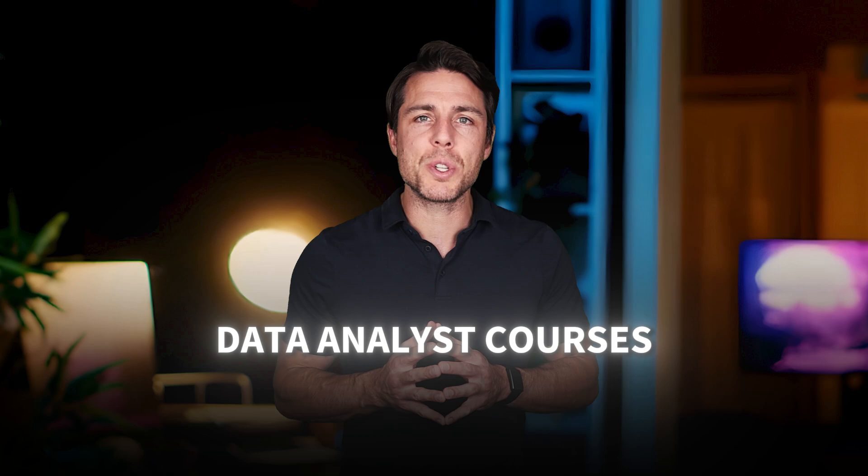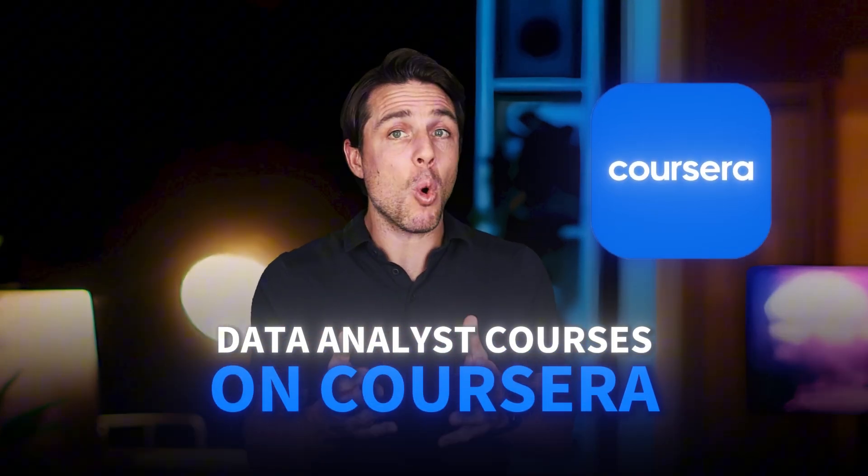Today, I'm walking you through some of the most popular data analyst courses on Coursera, and more importantly, which one is the right fit for your specific situation.